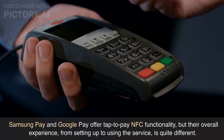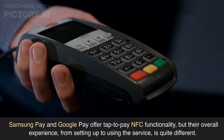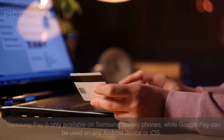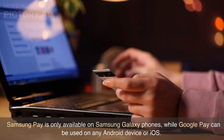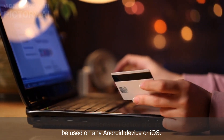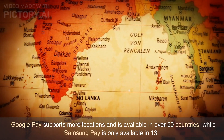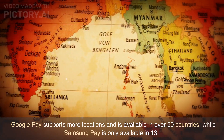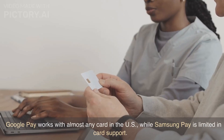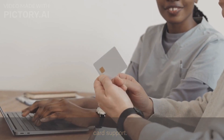Samsung Pay and Google Pay offer tap-to-pay NFC functionality, but their overall experience, from setting up to using the service, is quite different. Samsung Pay is only available on Samsung Galaxy phones, while Google Pay can be used on any Android device or iOS. Google Pay supports more locations and is available in over 50 countries, while Samsung Pay is only available in 13. Google Pay works with almost any card in the US, while Samsung Pay is limited in card support.